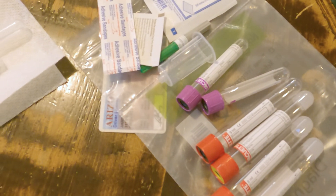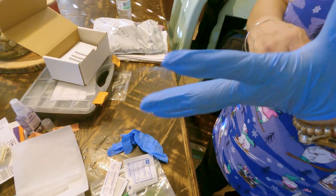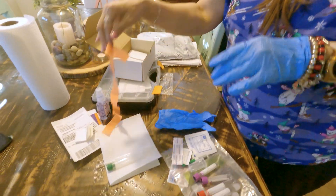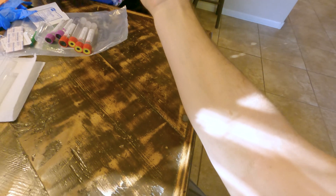This is Mary and she came over to draw my blood today for my biological age test with InsideTracker. She asked if I had water this morning — I'd had about 64 ounces, which she confirmed was good. We're going to put the tourniquet on. I'll just do my right arm. I haven't eaten today.